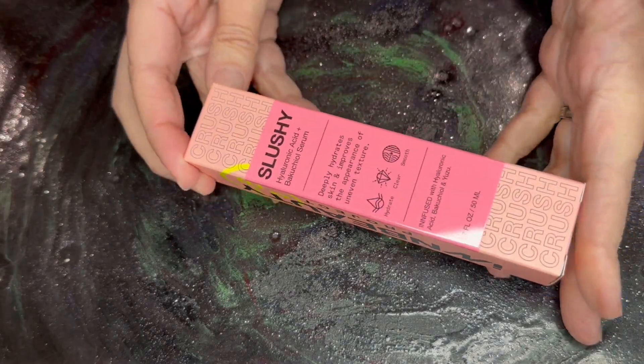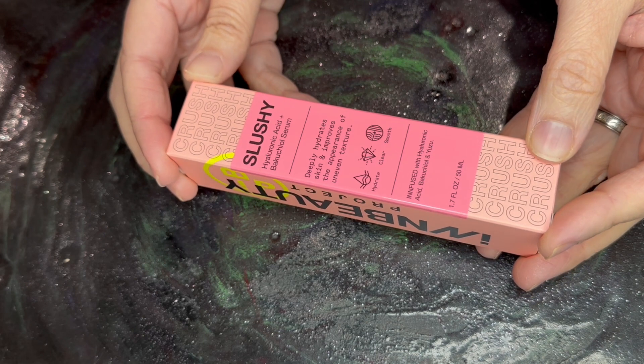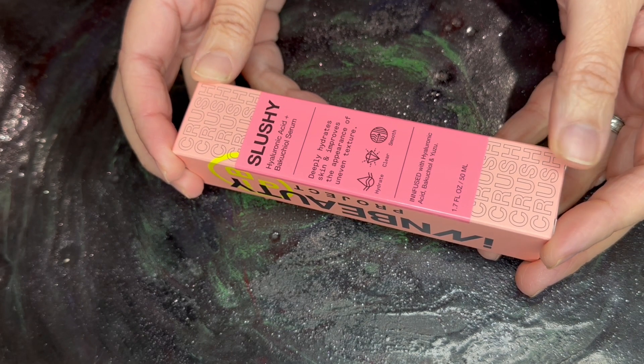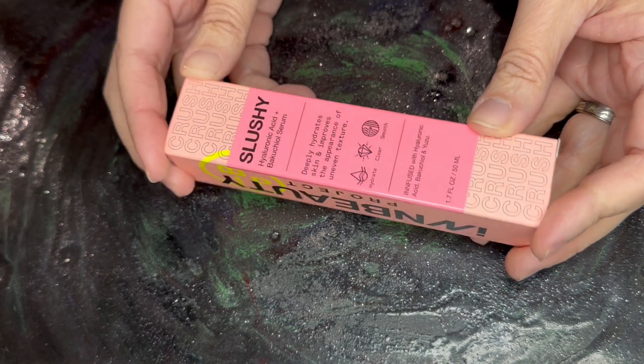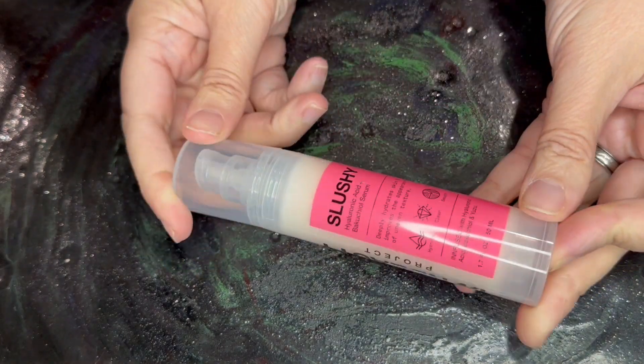Next we have Slushy. Slushy is a hyaluronic acid Bactule Serum. Full size at 1.7 ounces, this retails for $30. Here is what that looks like.